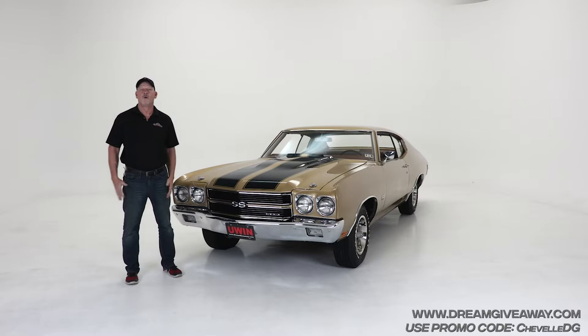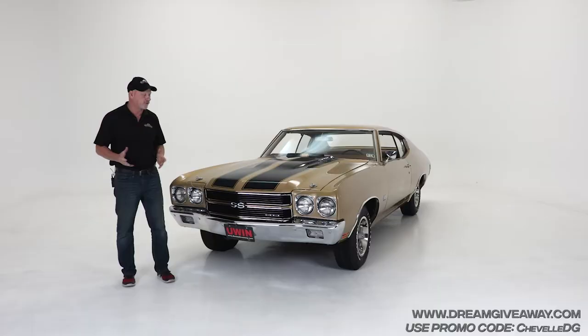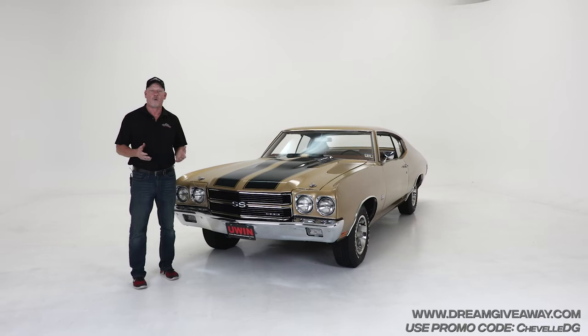Hi everyone, Boomer here today in the Dream Giveaway Garage. Today we wanted to take you through a walk-around on this beautiful '70 Chevelle SS. This is a 1970 Chevelle SS 454 — yes, it is an LS6 car. It has the M22 4-speed in it, manual transmission, and it also has the optional 410 rear gear in it. So this is a kind of a rarely optioned car.